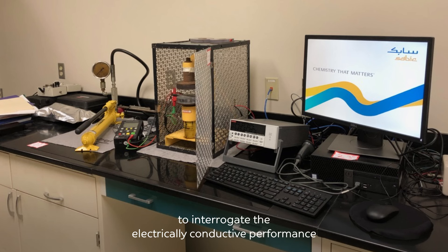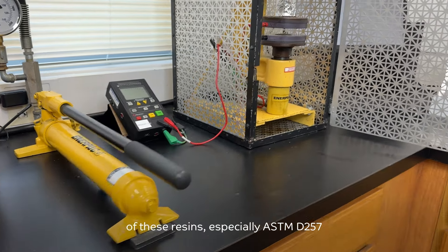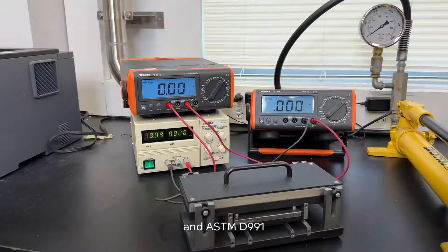Different test methods are used at SABIC to interrogate the electrically conductive performance of these resins, especially ASTM D257 and ASTM D991.